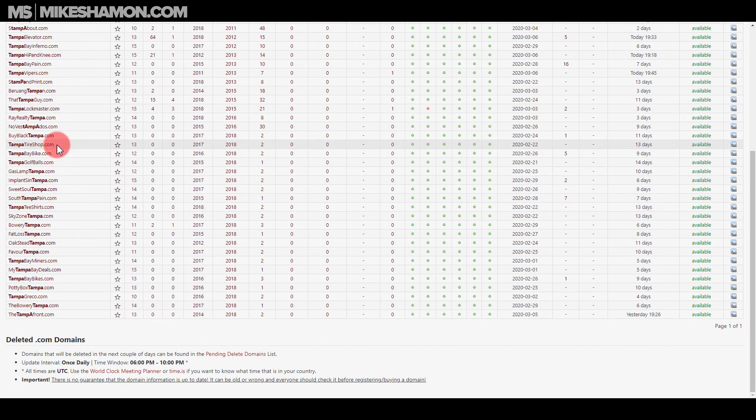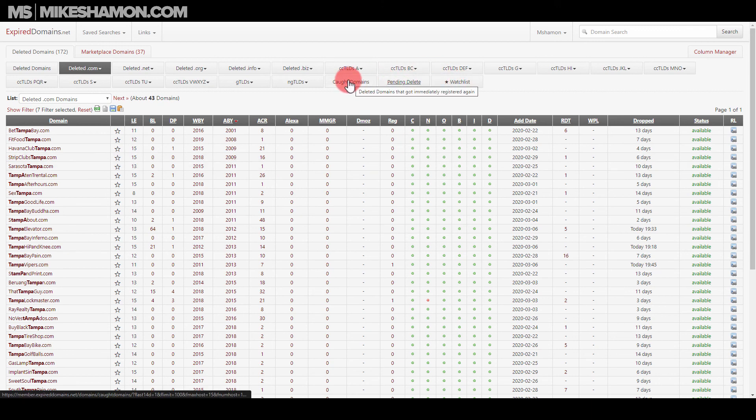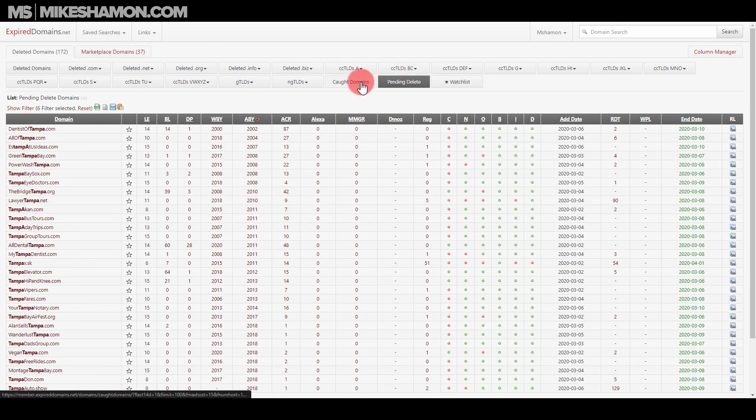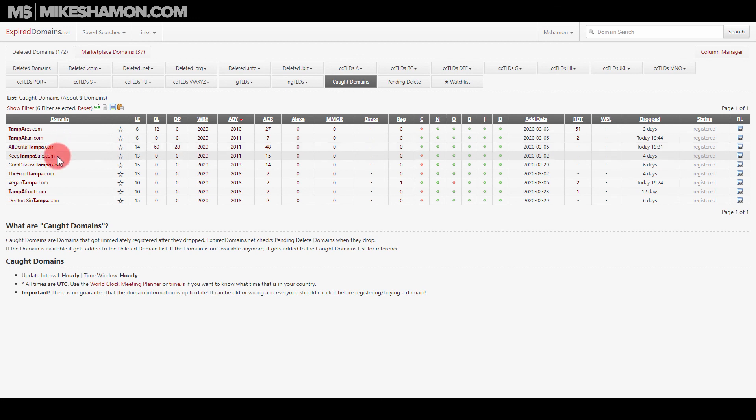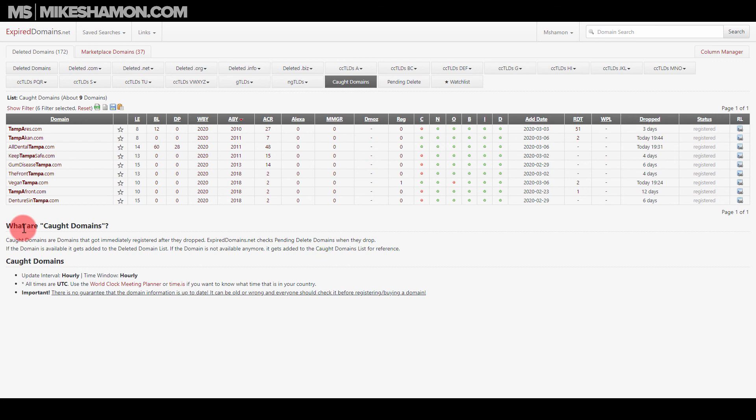More Tampa results: Tampa Tire Shop, tampabike.com — someone in Tampa who owns a tire shop would definitely want that domain. You can search any extension — .org, .com, or others. There are also 'caught' domains — ones that got immediately registered right off the drop — like VeganTampa, which was dropped and immediately re-registered. That's how I find expired domains. My best find was probably pimpcups.com. Check it out, subscribe for more videos, and I'll see you on the other side.